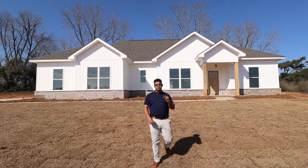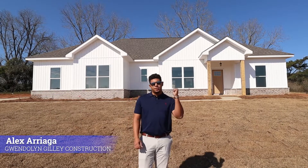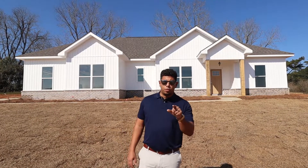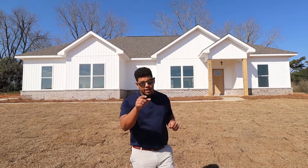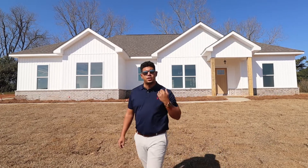Hey guys, welcome to another episode of GGCTV. In today's episode we're going to be showcasing the Lexia floor plan. This is a three-bedroom, two-bath, 1780 square footage right here behind me. This floor plan also comes in four-bedroom if you need that extra space, but I'm going to go ahead and let you guys come on in and take a look for yourself.